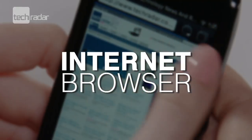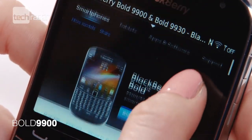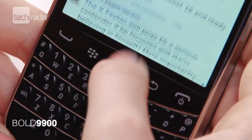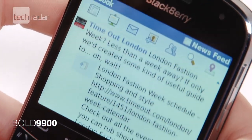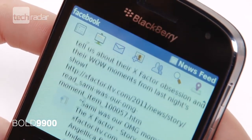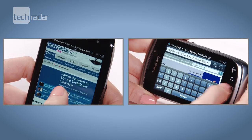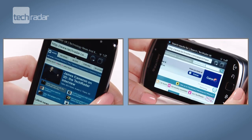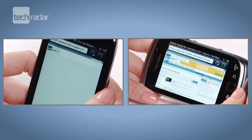The internet browser is much improved with the new BBOS7, but the experience across the new range isn't exactly the same with each model. The optical trackpad is often a better option than the touchscreen for scrolling on the Bold 9900; however, the response is very slow, so a lot of swiping will be needed unless you change it in the settings. Both the Torch 9810 and 9860 are a little stuttery and slow at loading web pages too. The liquid graphics processor has improved things, but it's still not as good as other smartphone platforms.